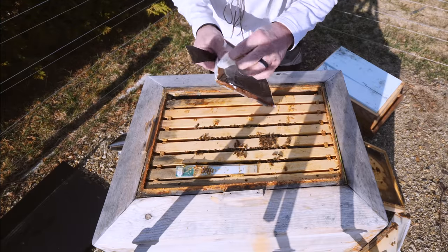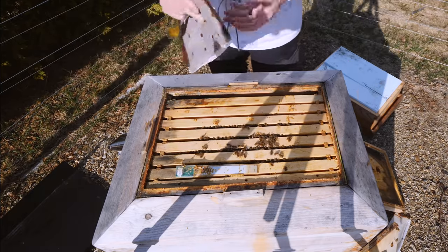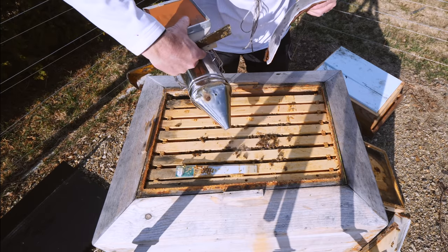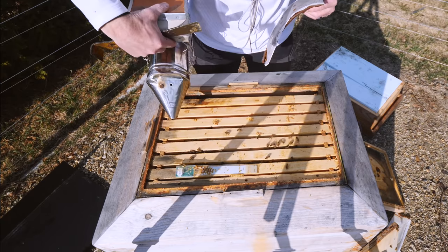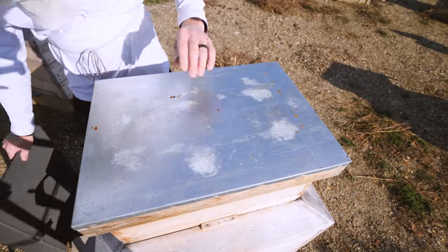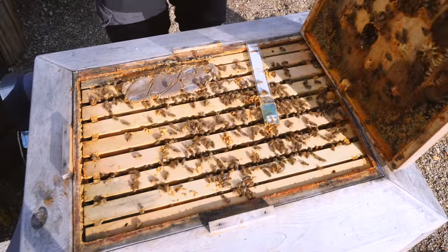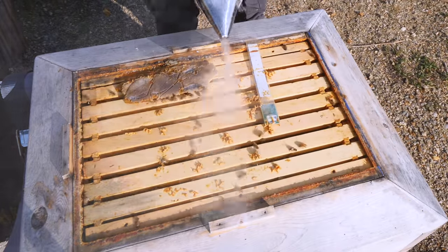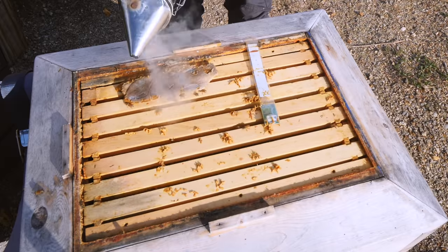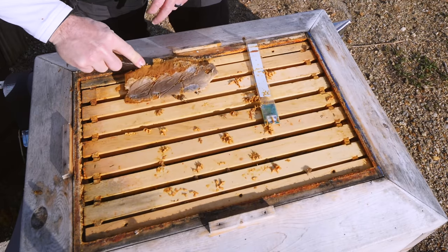On the recommendation of Ian Stepler and my buddy Ryan, I'm going to put the pollen patty right over where the brood is. They said the bees will take the pollen patty down a lot faster if it's directly over the brood — I was putting it on the side before. They're taking the pollen patty, but definitely not very fast, so I'll give that placement a shot. I'm always open to suggestions.